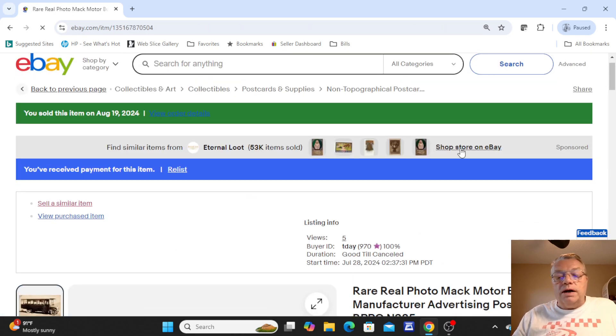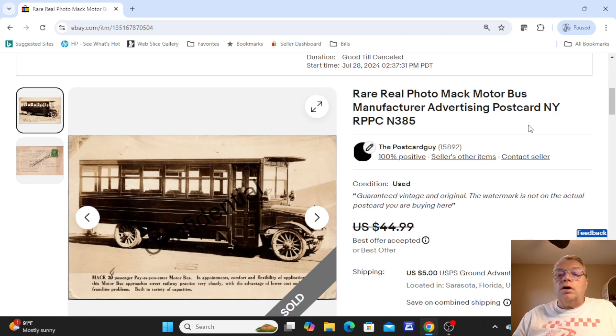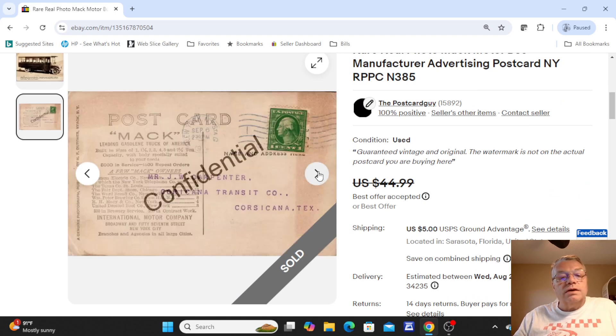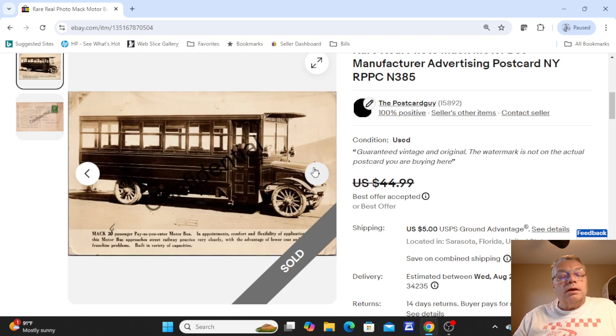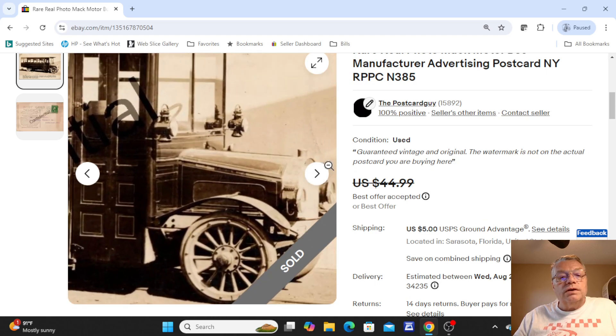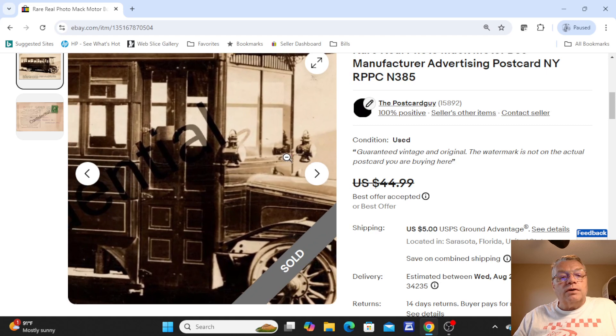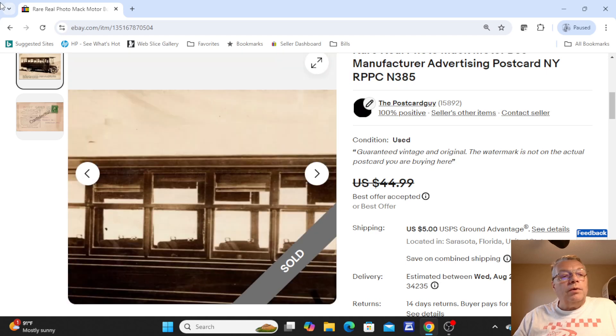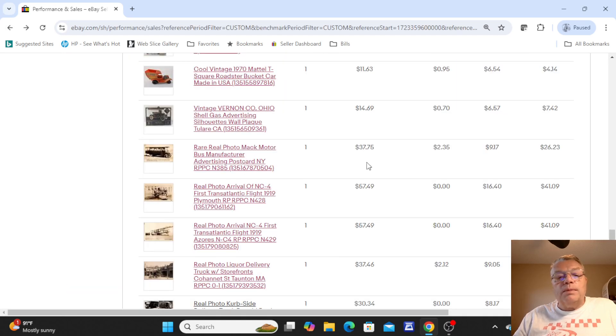This was a nice real photo bus postcard — a Mac Autobus manufacturer advertising postcard. A Mac 20-passenger bus, with all the Mac advertising on the back going to a Texas transit company. Just a great-looking old real photo postcard — you could see the wood-spoked wheels, the old gas lamps on the front. That one was $44.99; I took a best offer of $37.75.